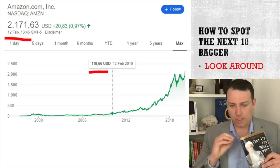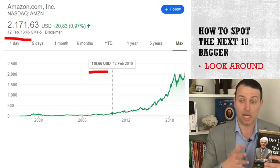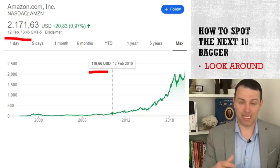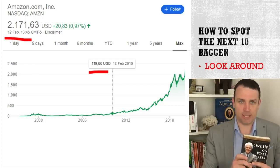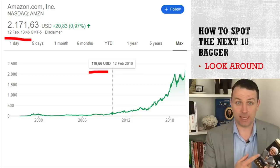I'll start with a short introduction into the second chapter, which is about how to spot those 10, 20, 50, 100 baggers. Peter Lynch discusses that you have to spot them — you find those companies when you simply look around yourself.